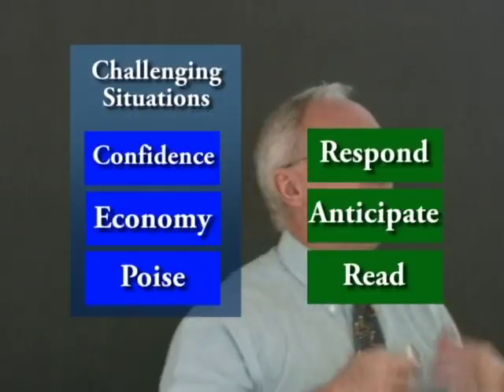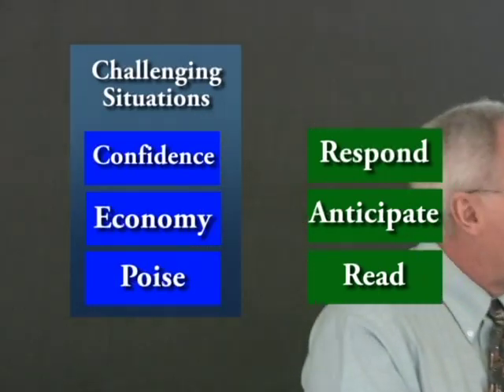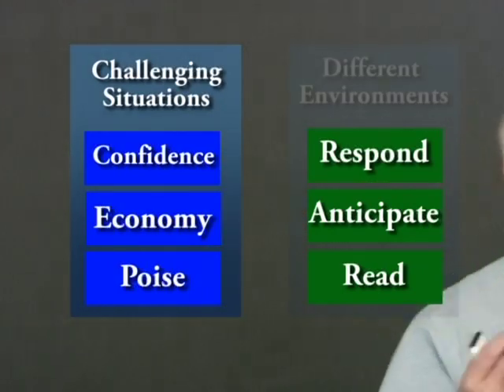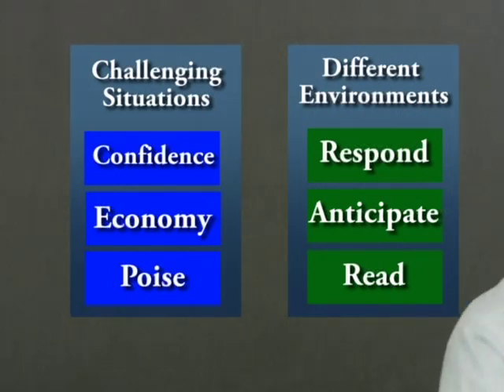And then, of course, to respond appropriately — you see what's happening, you predict what's going to happen next, you respond appropriately. I want people to be able to do this in different environments: in the water, on the field, in the gym, and because we're in Canada, on snow and ice — not just only in one place.